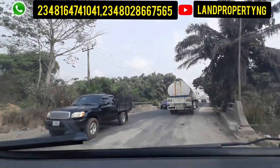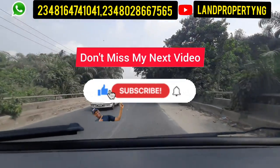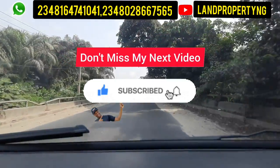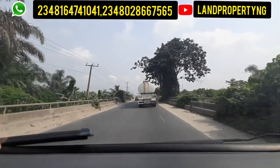Before we get to Ekpe, this is another bridge we'll pass through, and I believe this bridge too will be expanded. After this bridge, we will get to the main Ekpe bridge that will link us all the way to Ekpe.